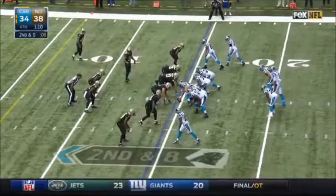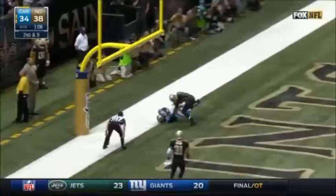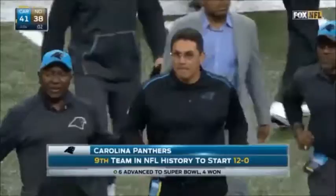Second and nine — Newton, end zone — touchdown Cotchery! Ron Rivera is in charge of the ninth team in NFL history to start 12-0.